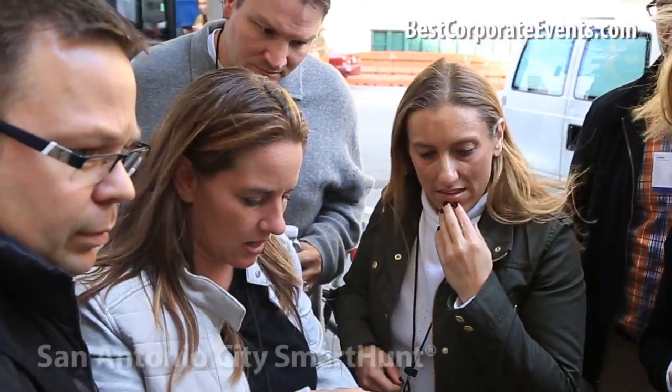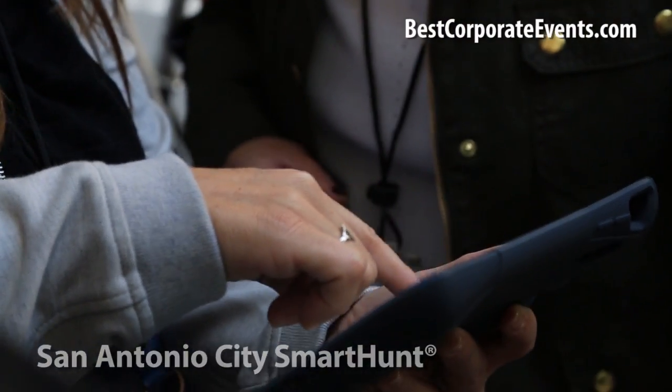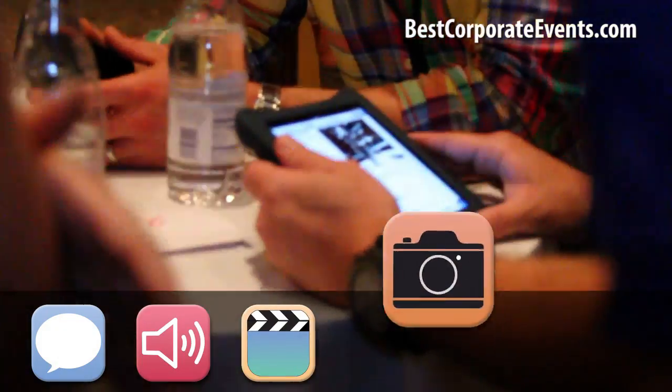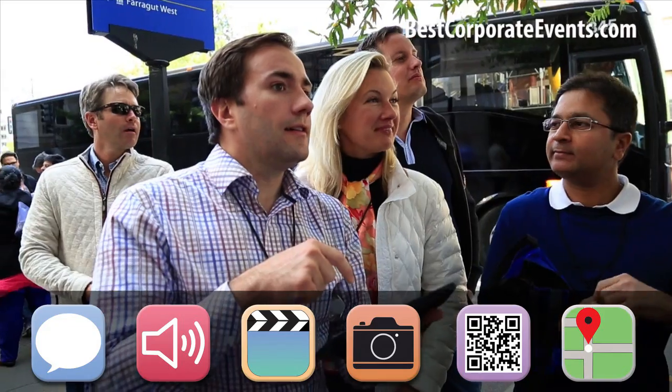A smart hunt is a fun way to explore a new city. It's a challenging high-tech corporate sightseeing scavenger hunt delivered on Apple iPads. We invented the smart hunts app that utilizes text messaging, audio, video, photo, QR codes, GPS tracking, and more to produce the coolest hunts ever.